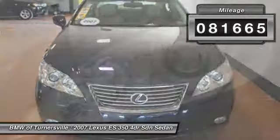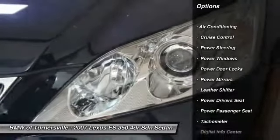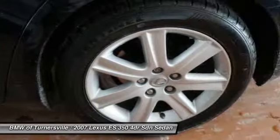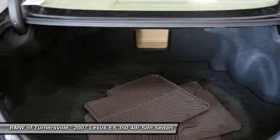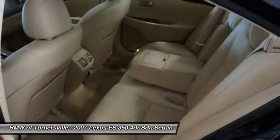Here are some of this vehicle's great options: CD changer, power driver's seat, traction control, power passenger seat, driver airbag, alloy wheels, HomeLink garage door opener, front air conditioning, power steering, and cruise control.